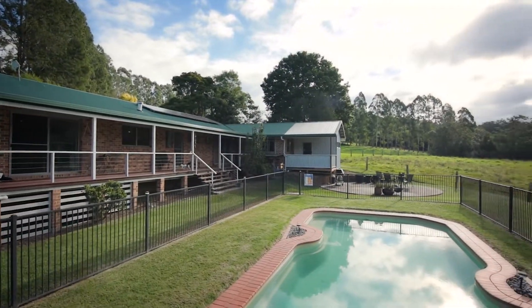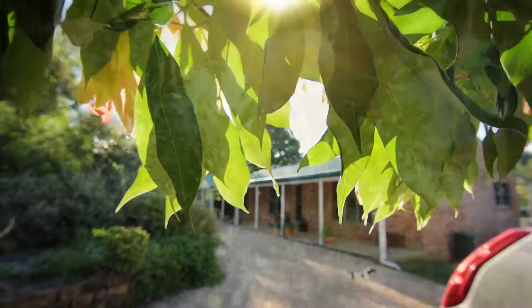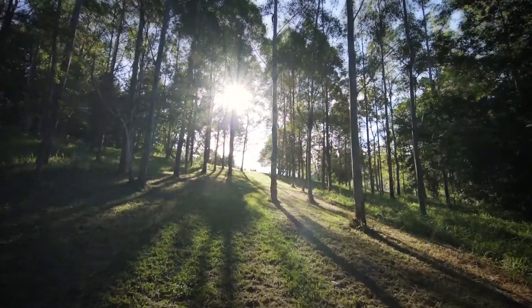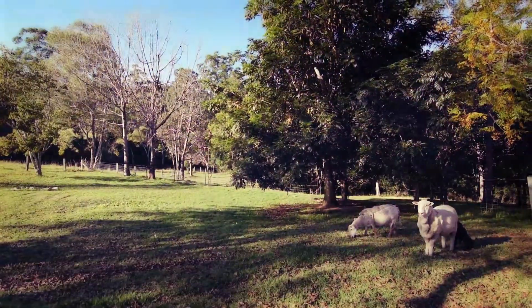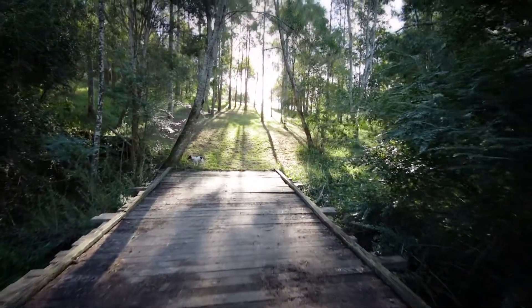This wonderful home sits on five manageable acres. Pecans, lychee, oranges, mangoes and even a small timber plantation. Excellent fencing, two paddocks and a crystal clear permanent creek. This has it all.